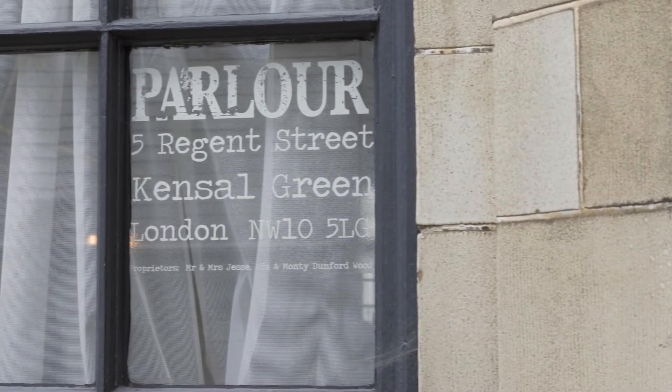My name is Jesse and I am the chef and owner of Parlour. We make amazing, funky, delicious, colourful, slightly unexpected great British food.